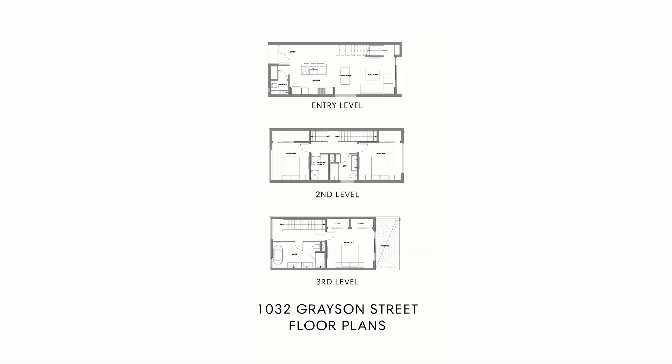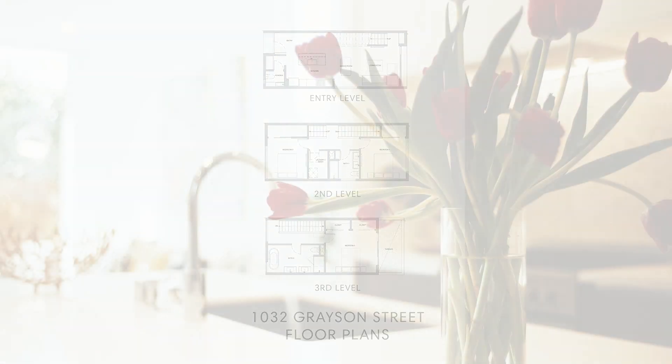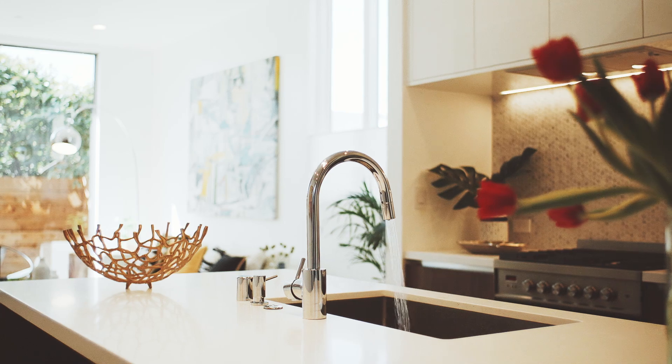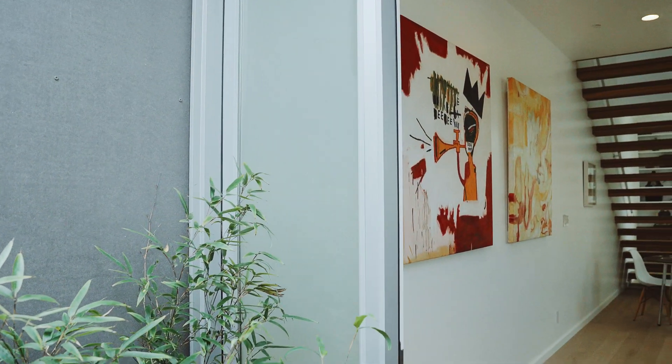Hi, I'm Claudia Mills and I'm excited to present 1032 Grayson Street. Located in the Berkeley Design Loop, this three-bedroom, two-and-a-half-bath custom modern townhome was built to the highest standards of design aesthetics, functionality, all while using sustainable construction practices.